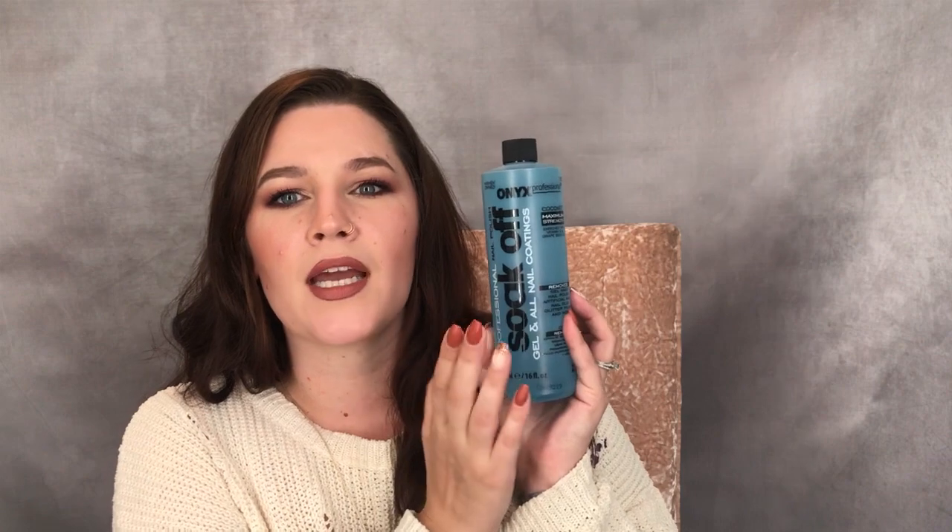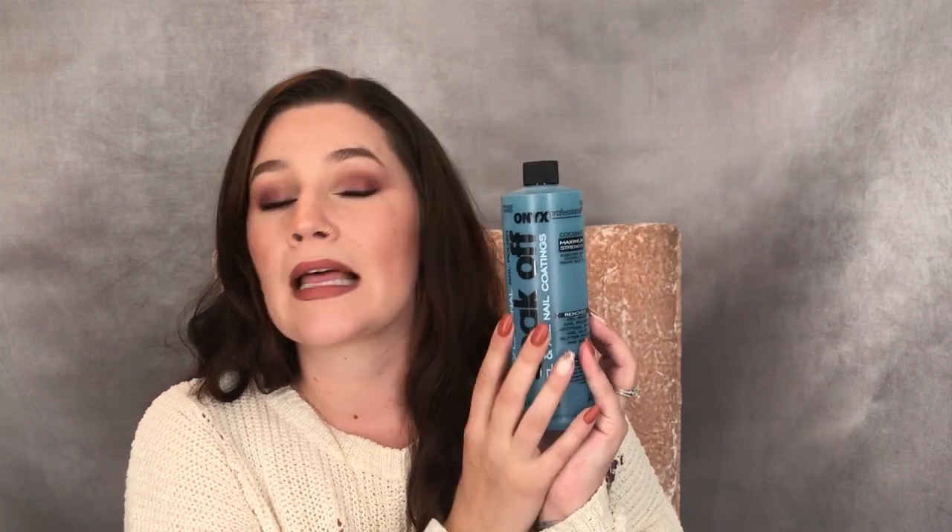The first thing you're going to want to do is remove your dip powder, and my favorite is the Onyx soak-off — the blue kind. I find it's less drying than the white kind but works just as well. It's got coconut oil in it. You can get it literally everywhere — Sally Beauty Supply, Target, Walmart. I'm going to link everything I go over today in the description below.